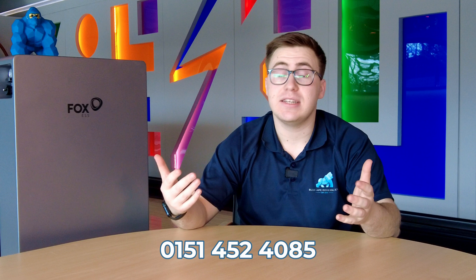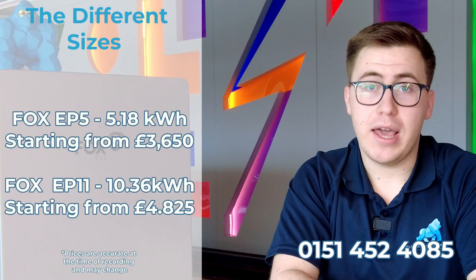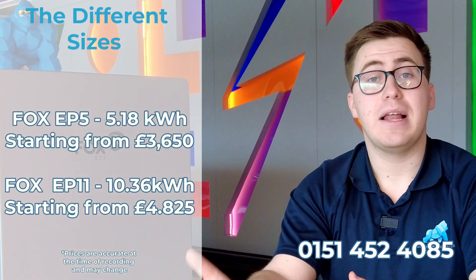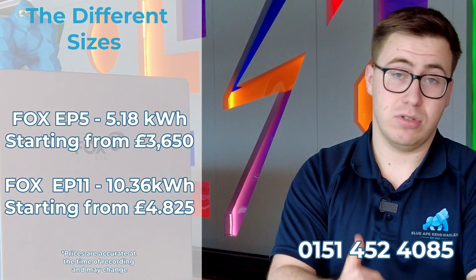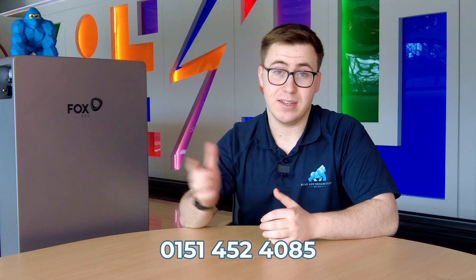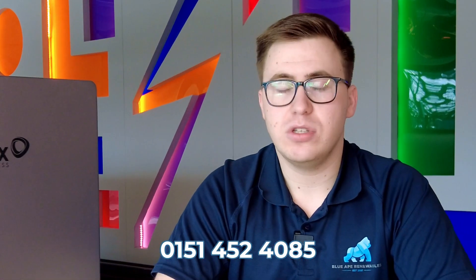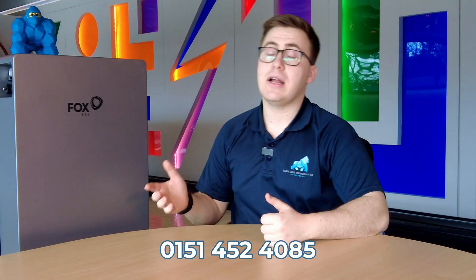Let's start with the Fox batteries. Here we have the Fox ESS battery — you can either get this as an EP5 or an EP11. The EP5 comes with 5.18 kilowatt hours of battery storage and the EP11 comes with 10.36 kilowatt hours. These batteries have a 90% depth of discharge. Depth of discharge is simply the percentage of the battery's capacity you can use — so a 10 kWh battery at 90% DoD gives you 9 kWh usable.